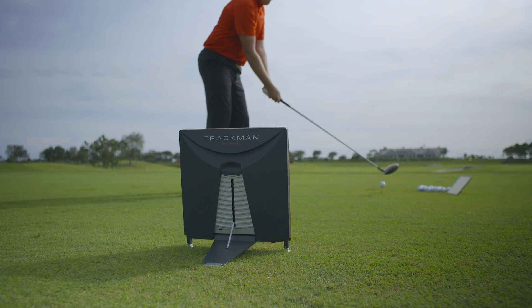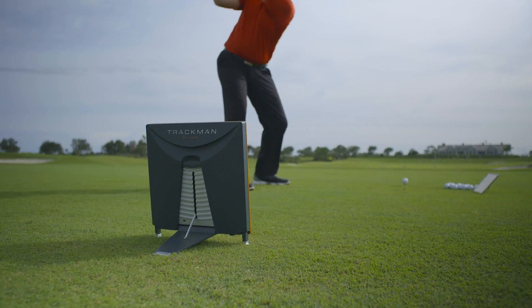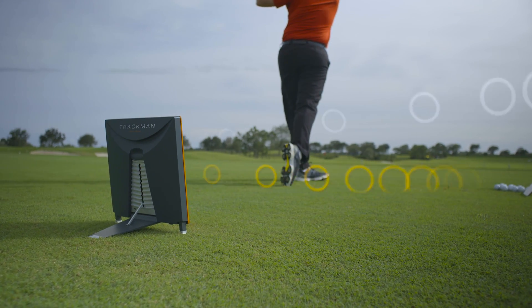By having two radar systems in one TrackMan, the collection of premium data has reached unprecedented levels. One system solely focuses on short-range activities, while the other system covers long-range movements.